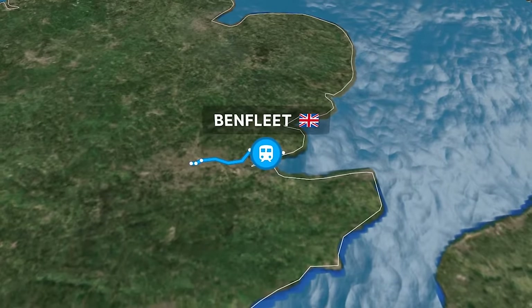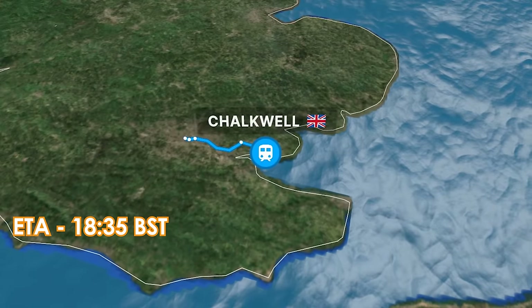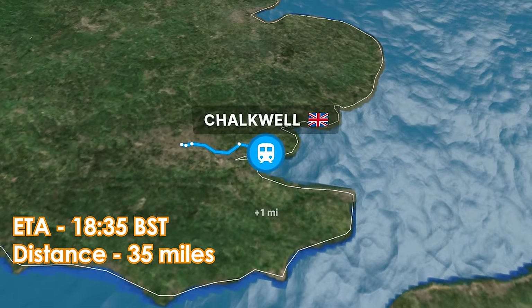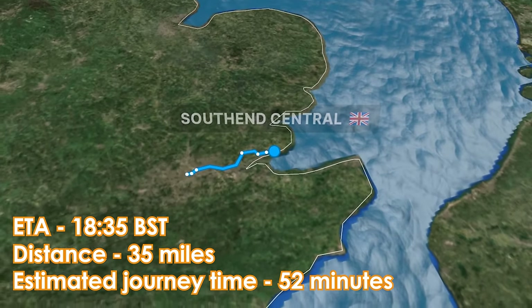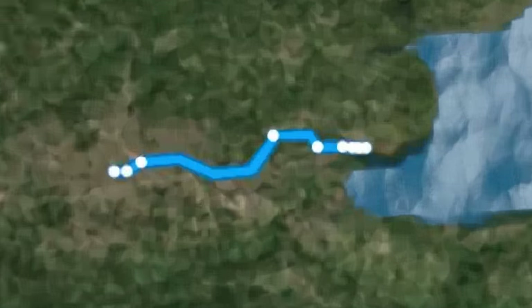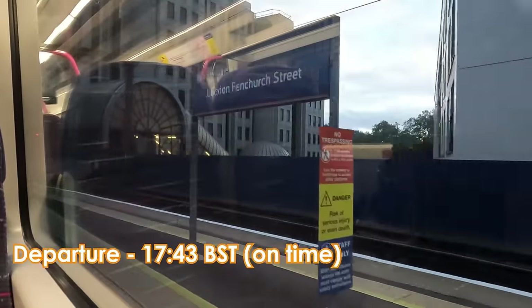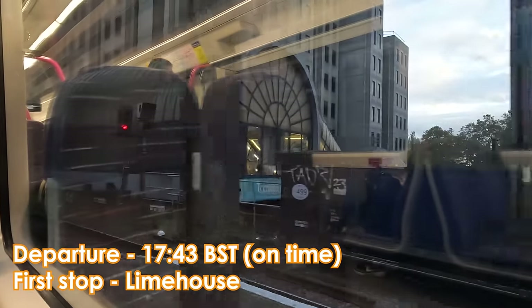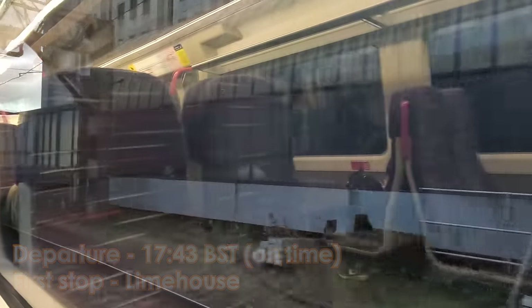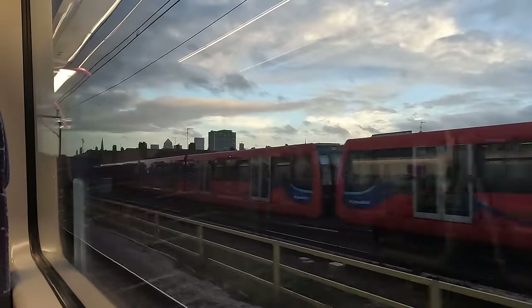Our train terminates at Shoeburyness, but we'll only be going as far as Southend Central, where we're scheduled to arrive at 18:35 UK time. We depart London Fenchurch Street on time at 17:43 UK time. We follow the DLR route, which radiates out of both the nearby Tower Gateway station to the right, with the bank branch joining shortly afterwards.